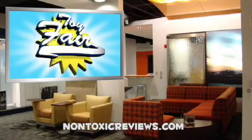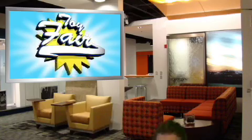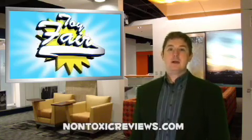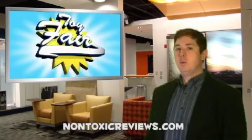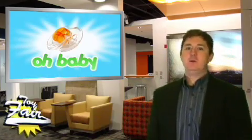It's NontoxicReviews.com's Toy Fair coverage. And now, Mr. Stinkhead. Welcome to part three of our 2009 Toy Fair coverage. People are saying, well this is all well and good — did you see anything for kids? Oh baby, did we see some good stuff for little ones.